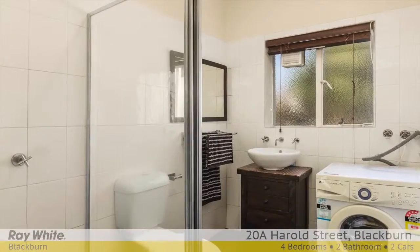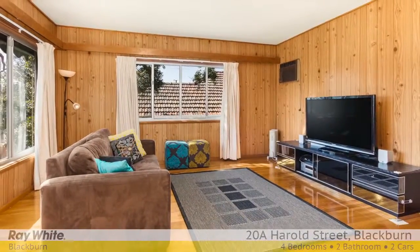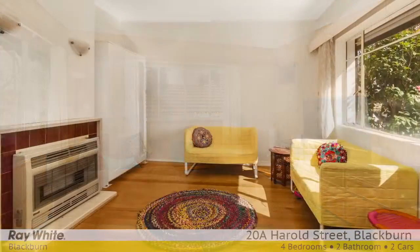Offering multiple living spaces, there's also a casual living room which boasts a sunny northerly aspect. Includes polished floors, heating and cooling, and a covered pergola.